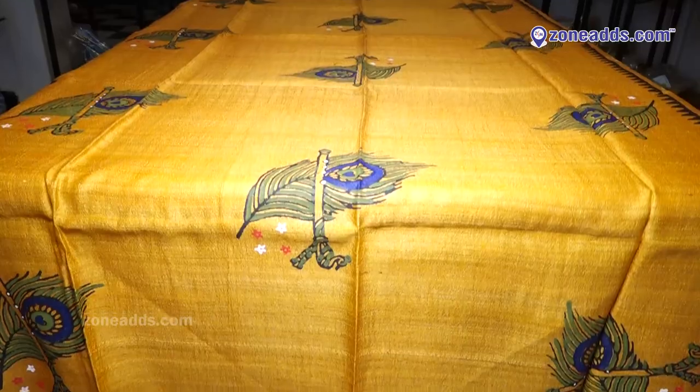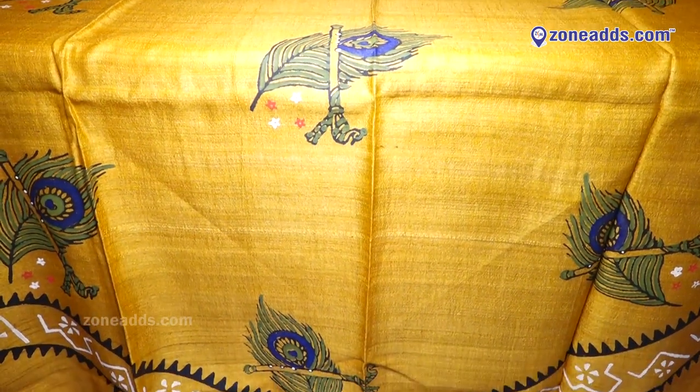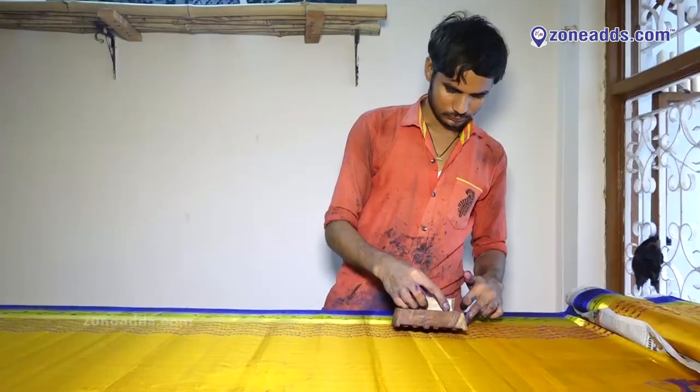The best thing about this is that you can make your own Dupatta with the kind of design that you want. You can visit here and customize your own Dupattas. So if you're really into Dupattas and think you can accessorize them with anything, do visit our store.